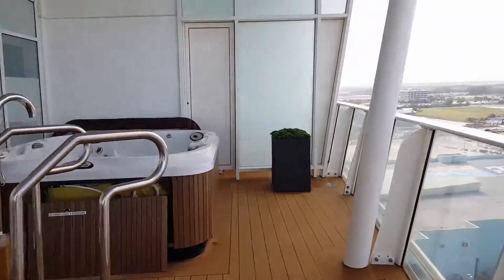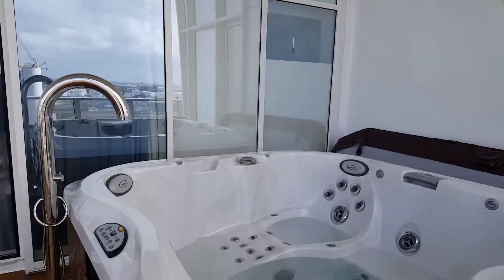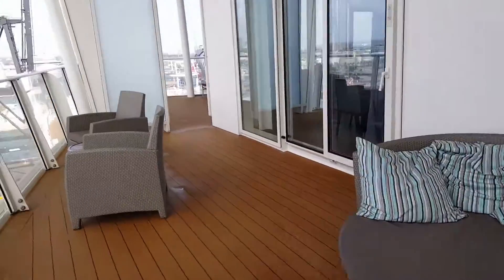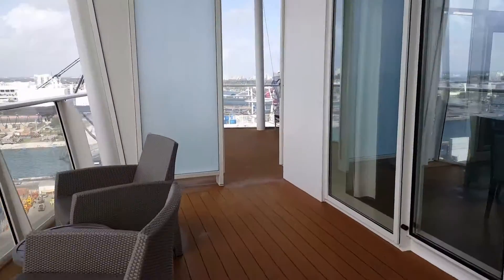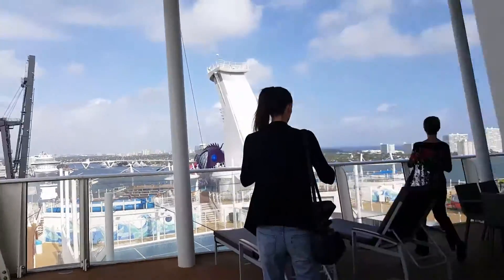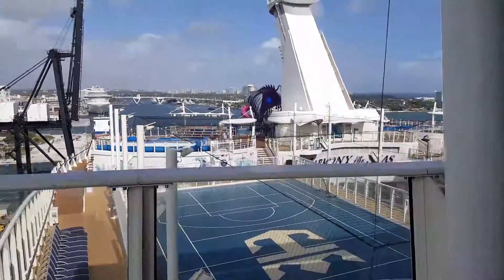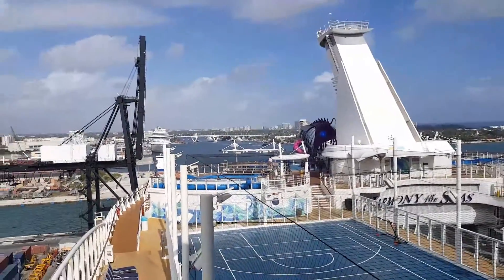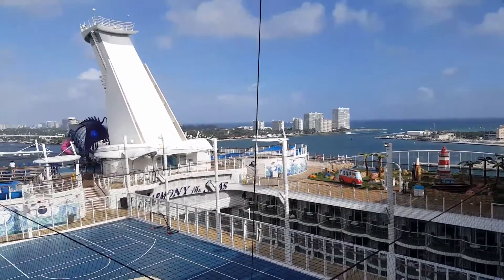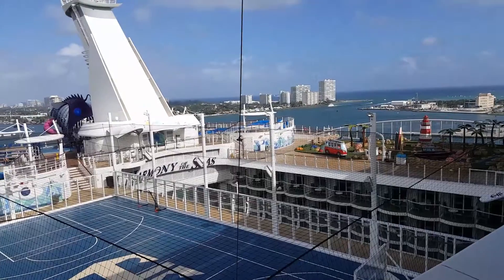This is your travel advisor Valentina, and right now we are in the Royal Crown Loft. This is what you see when you book the best one — the Royal Crown. Right now during ship inspection, this is the actual view from this suite. You can see Ultimate Abyss, the FlowRider, the basketball court, and Harmony Dunes, as well as a partial view of the Boardwalk area.